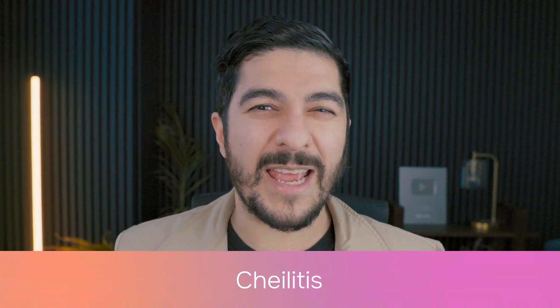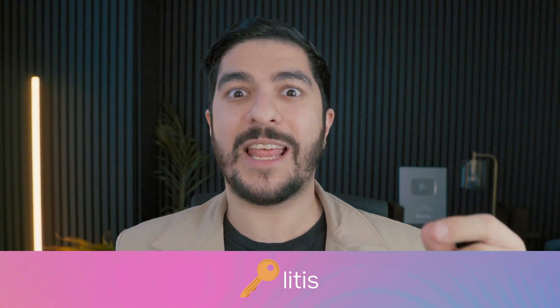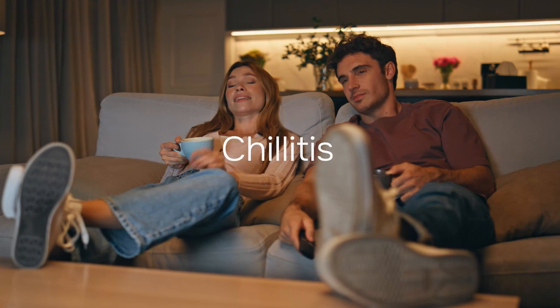The medical term for dry, irritated lips is chelitis, which means inflammation of the lips. And yes, that's pronounced chelitis and not chillitis — which is the medical term for spending a whole weekend doing nothing but chilling. I'm actually a chronic chillitis sufferer myself.